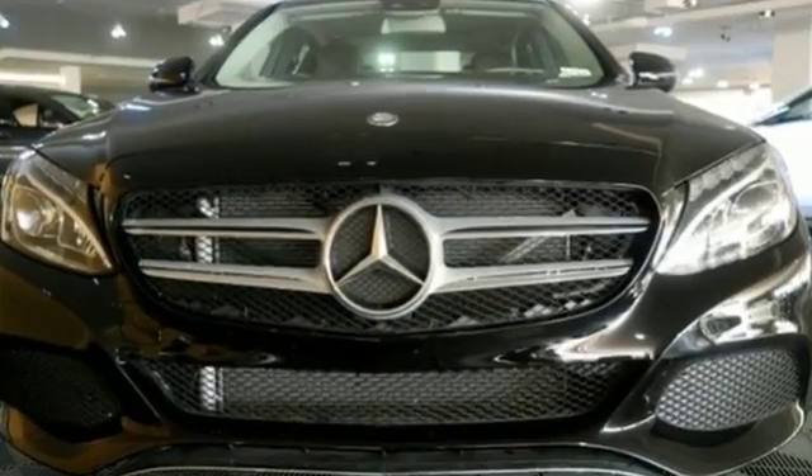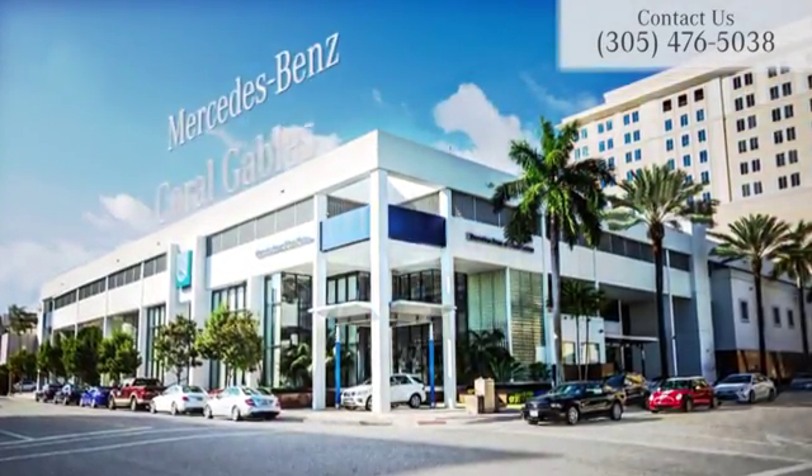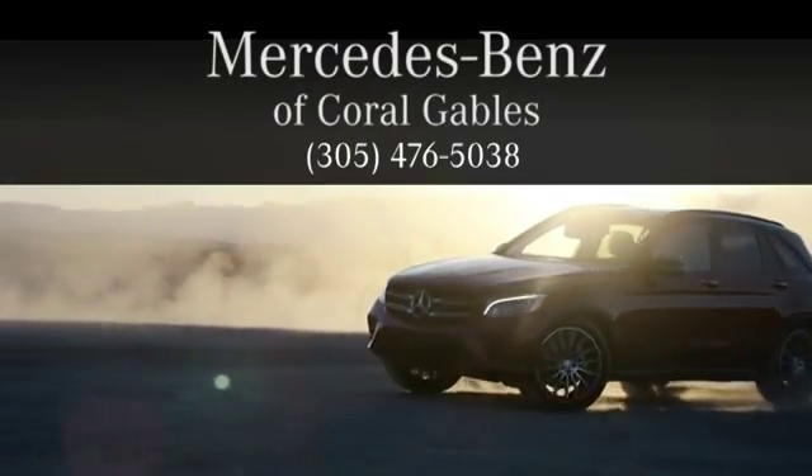Your C300 awaits. Come and get it today. At Mercedes-Benz of Coral Gables, we look forward to your visit and deliver excellence at every mile.